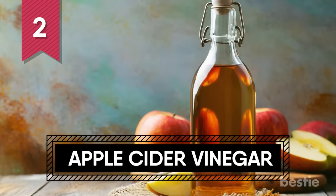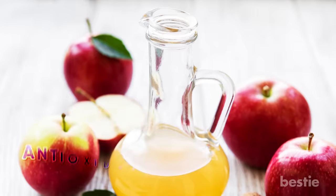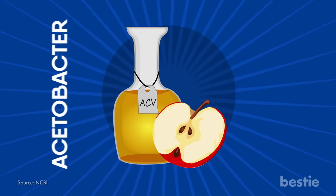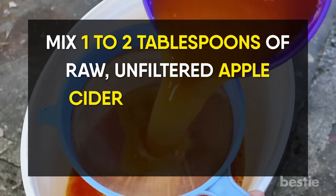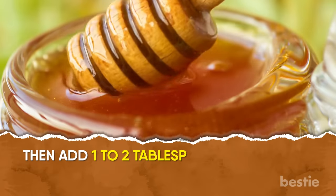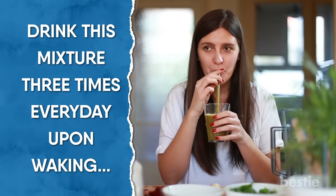2. Apple Cider Vinegar. Apple cider vinegar promotes the growth of healthy gut bacteria in your colon. It also helps in cleansing the colon because of its antioxidant and antibiotic properties. ACV also contains a bacteria called Aestobacter which aids in the proper functioning of your gut as well as the digestion process. Mix 1-2 tablespoons of raw, unfiltered apple cider vinegar with 8 ounces of purified or distilled water. Then add 1-2 tablespoons of organic sweetener like honey or maple syrup. You can also try 4 drops of stevia. Drink this mixture 3 times every day upon waking, mid-morning and mid-afternoon for complete detox and cleanse.